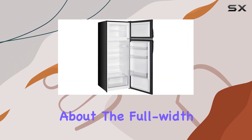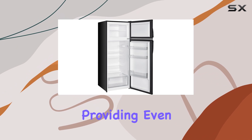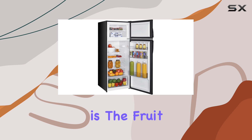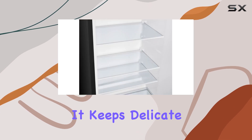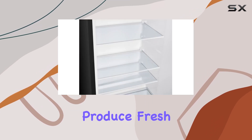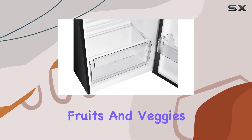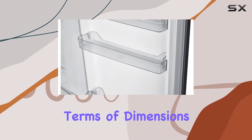And don't forget about the full-width wire shelf in the freezer compartment, providing even more storage versatility. One of the standout features is the fruit and vegetable crisper drawer — it keeps delicate produce fresh and protected from larger food items in the main compartment, ensuring your fruits and veggies last longer.